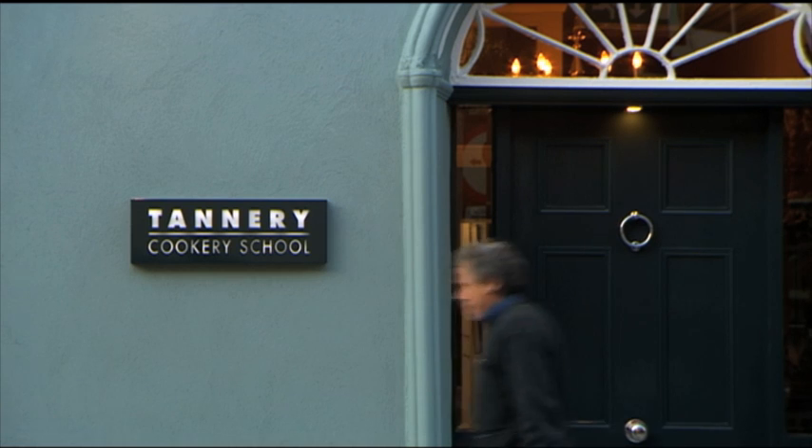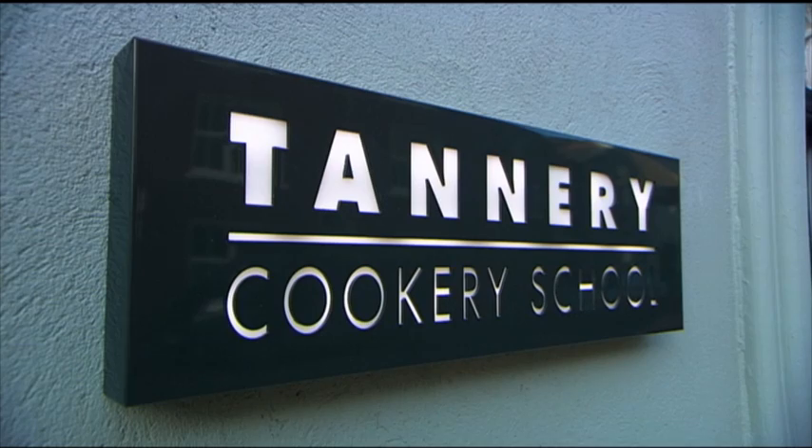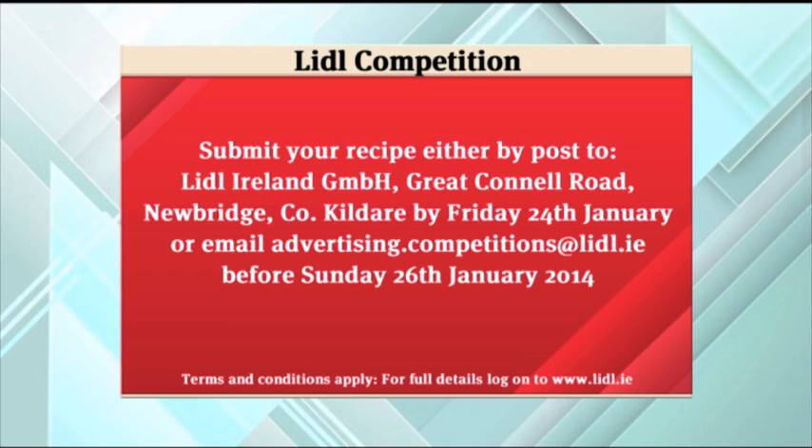If Paul Flynn is making burgers like that, he should send supplies to the presenters first. There's also a lovely competition running in conjunction with Lidl — create a recipe and the winner gets a chance to cook live on air with Paul Flynn, plus win a cookery demonstration class and an overnight stay at Paul's award-winning Tannery Restaurant. Competition details are on screen, on their Facebook page, and all of Paul's recipes and current promotional offers are available at Lidl.ie.